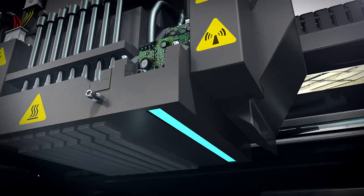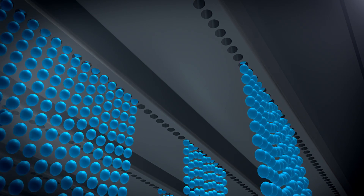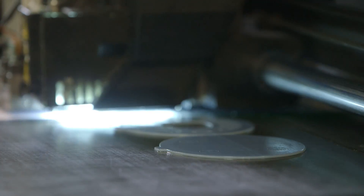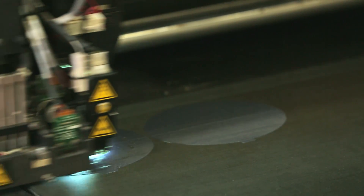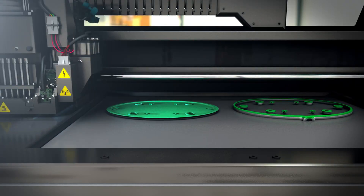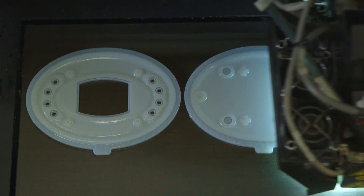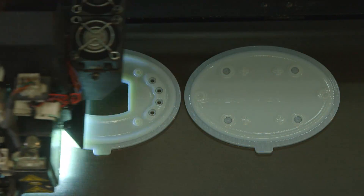With the PolyJet system, it jets out a thin layer of the photopolymer resin, cures it with UV light, and then builds a cross section of that part layer by layer. After one cross section is deposited, the platform will drop down, allowing the gantry to pass with layer number two, and then every subsequent layer after that.